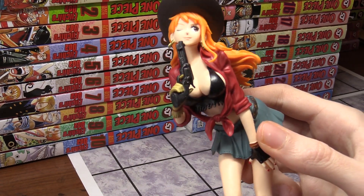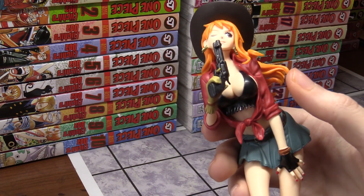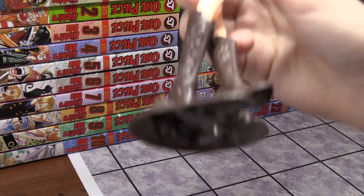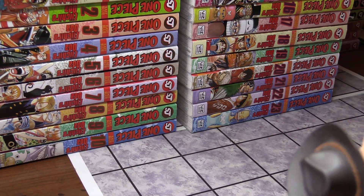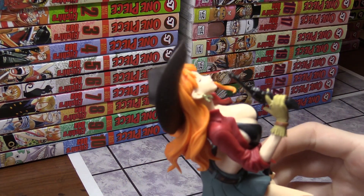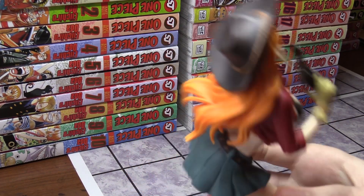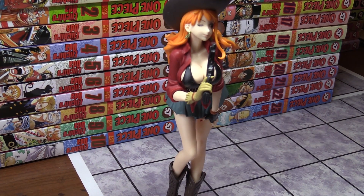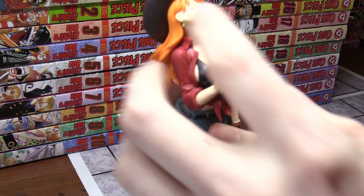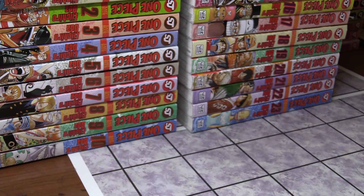The Nami figure is really nice. She has orange flowing hair, a skirt, a red shirt, and brown boots. The pistol likes to fall out of her hand and won't stay there all the time. She has her brown hat and is like a full-on cowgirl. She also has earrings and she's winking — it's a nice figure.